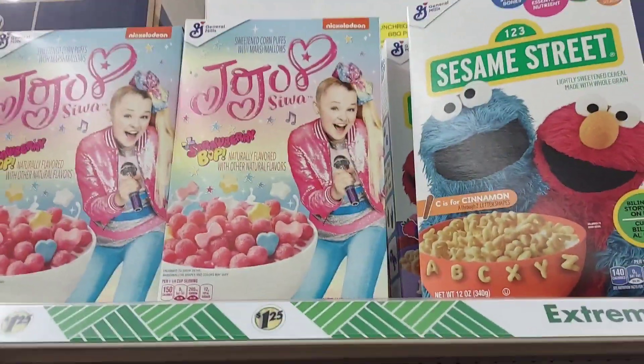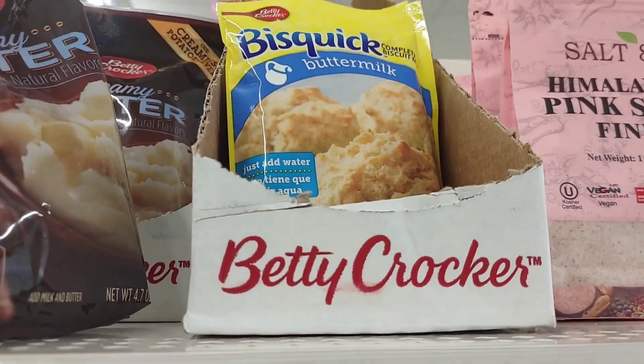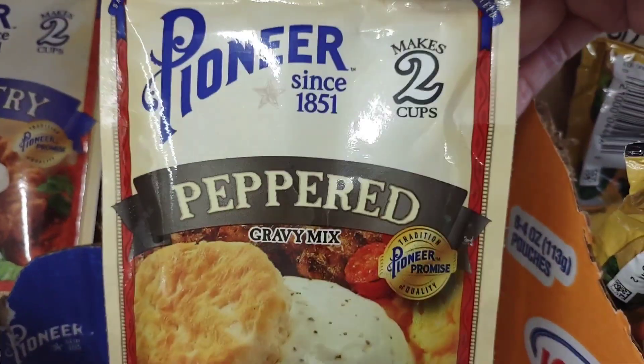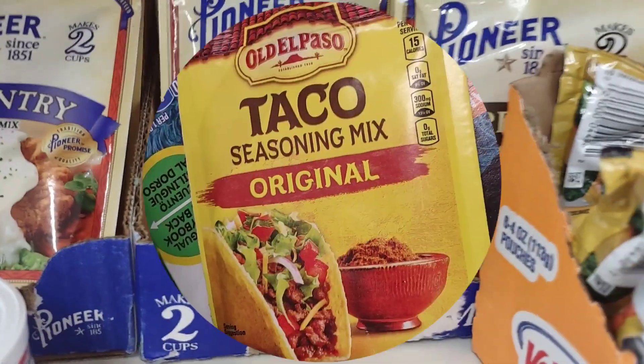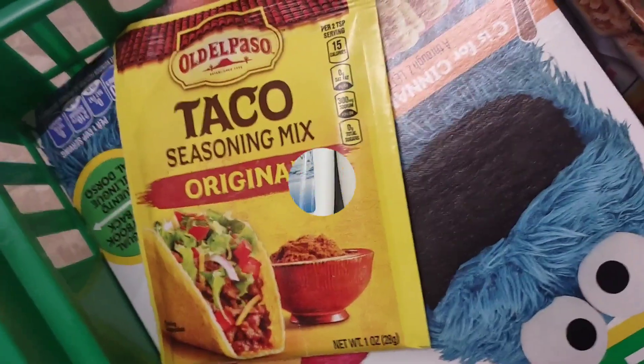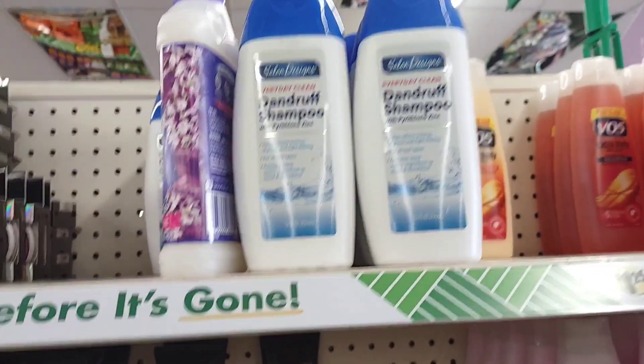Full size boxes of cereal. I'm going to get the biscuit mix, the Pioneer peppered gravy, two cups, and a taco packet — they're hard to find. I'm also grabbing a dandruff shampoo, which is also hard to find.